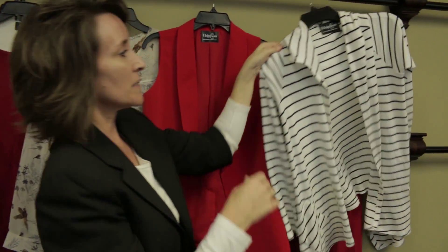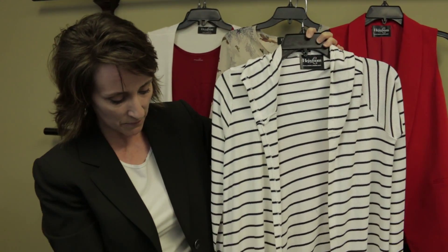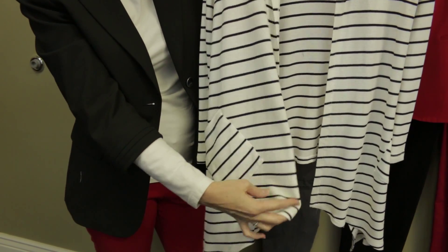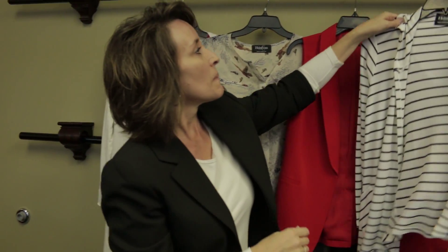This is a new piece with a thermal hoodie fabric. It's got a stripe to it and some fun pockets in the front. It's got a drape in the front as well, so it's a little bit more open and more forgiving. Easy care, easy wear. Those are a few of the pieces we have for the tops.